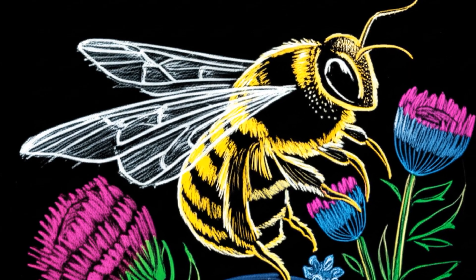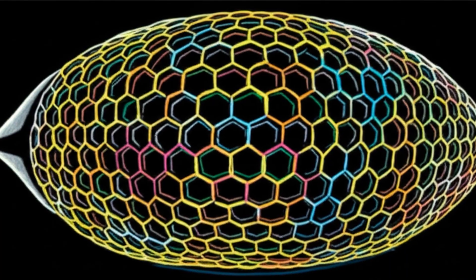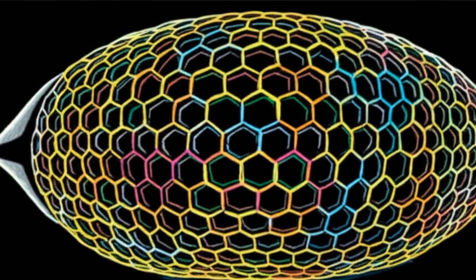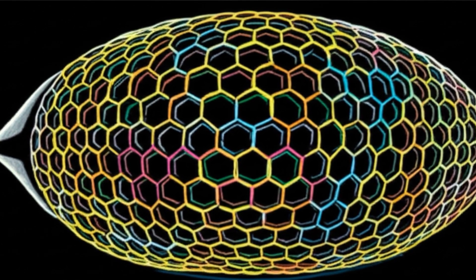Its world only sharpens into focus through constant, deliberate motion. This isn't just about moving from one place to another. The bee's flight is a fundamental part of its visual processing system. It doesn't just see with its eyes — it sees with its wings.